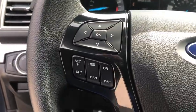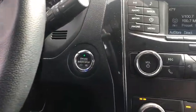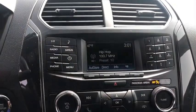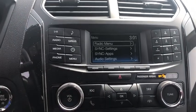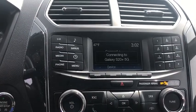Trip computer. Power windows. Compass. Security system. Electronic stability control. Rear window defroster. Tachometer. Overhead console. Brake assist. Panic alarm. Remote keyless entry. Take this vehicle for a spin and see why so many shoppers are now proud owners.